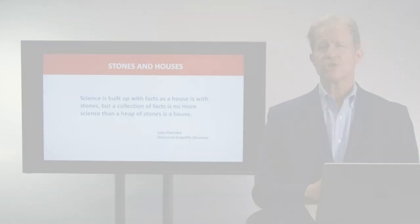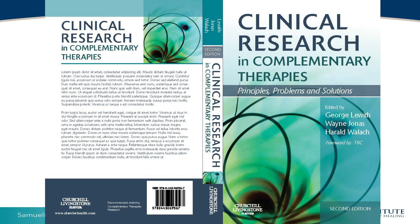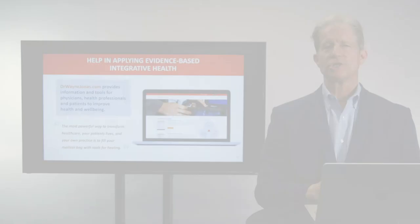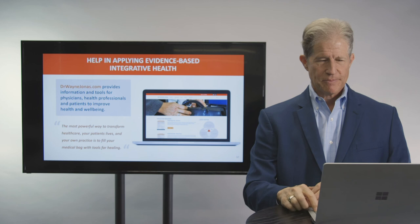In summary, this quote by Jules Poincaré illustrates what I've tried to impart: 'Science is built up with facts as a house is with stones, but a collection of facts is no more science than a heap of stones is a house.' I hope I've given you some basic tools for being able to build your house of evidence and apply it appropriately in complementary and integrative health. For those who want more information, I've co-authored a book called 'Clinical Research in Complementary Therapies,' and you can get all of this information and more on my website at drwaynejonas.com. I'm funded by an independent non-profit organization that wants to make evidence-based integrative medicine available to all providers and patients. Thank you very much.